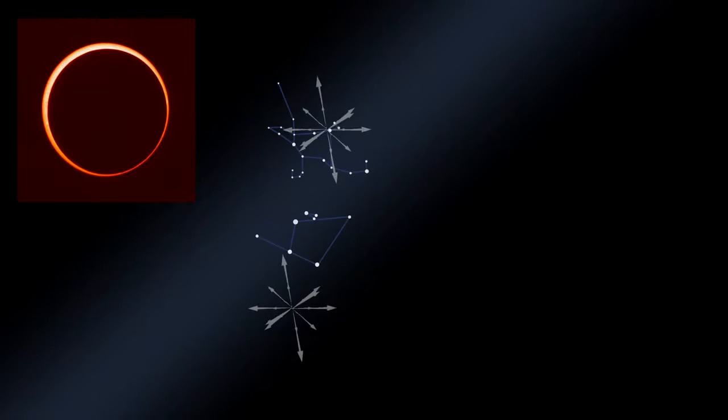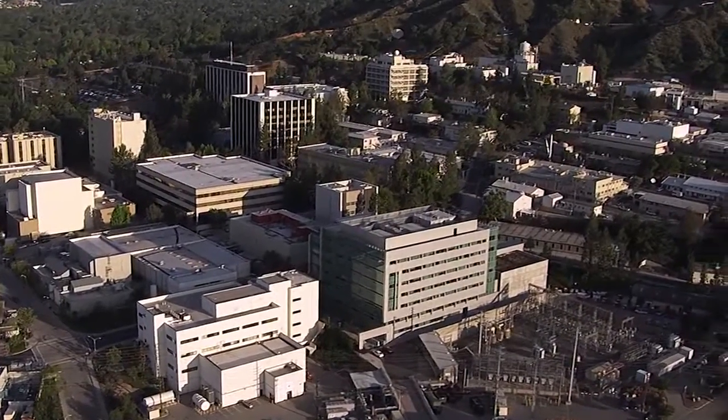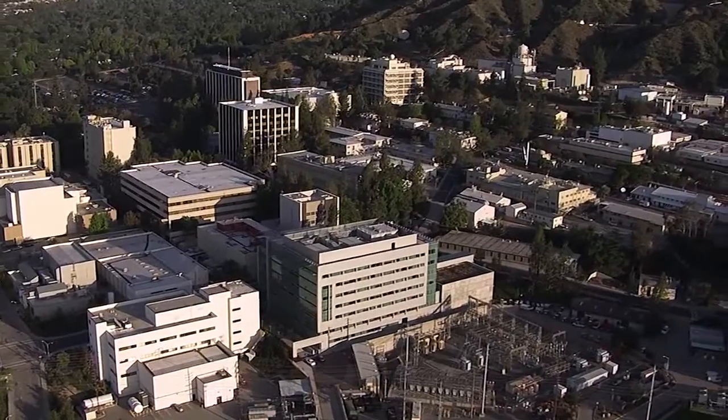What's up for September? An annular eclipse in Africa, two minor meteor showers, and planet and moon pair-ups. Hello and welcome. I'm Jane Houston Jones from NASA's Jet Propulsion Laboratory in Pasadena, California.